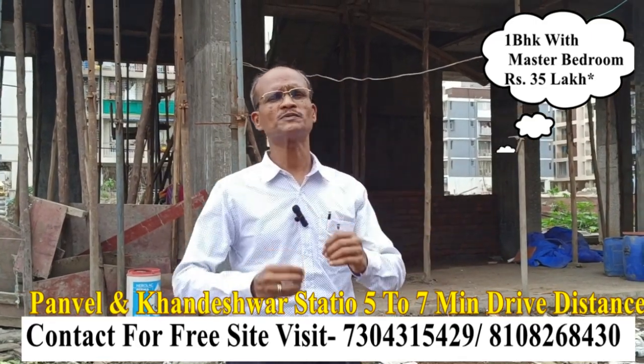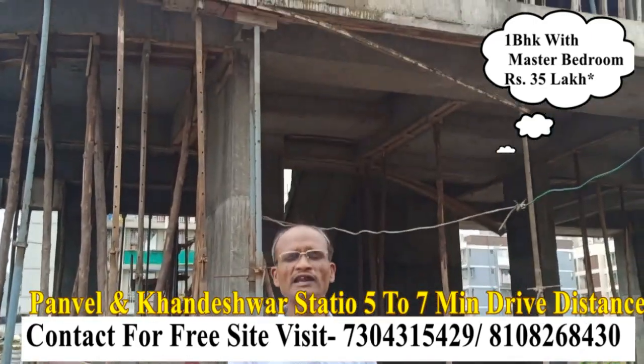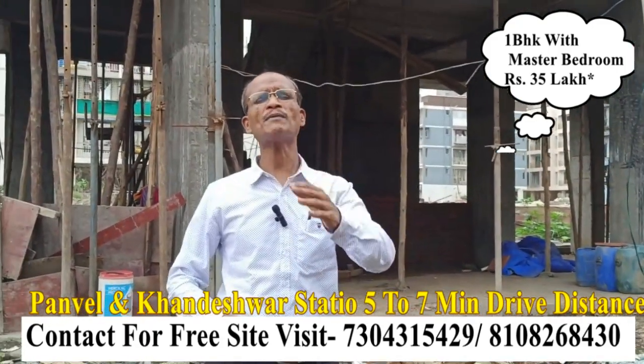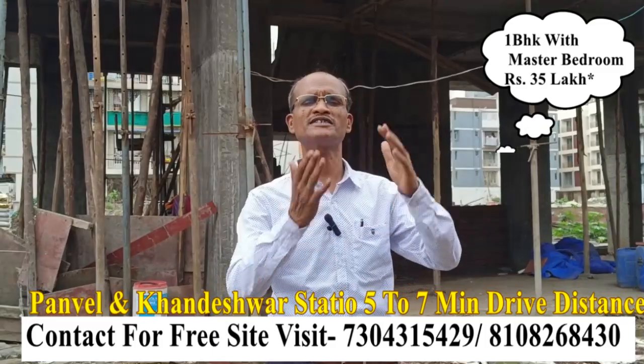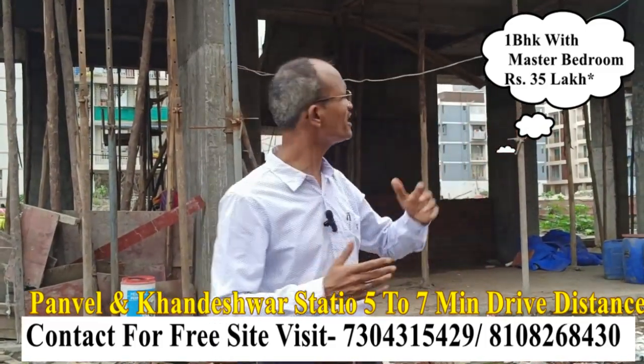Welcome to Karan Jade's ready building. We are going to know about this building because you want to see your own house. We will try to show you the real building on site.